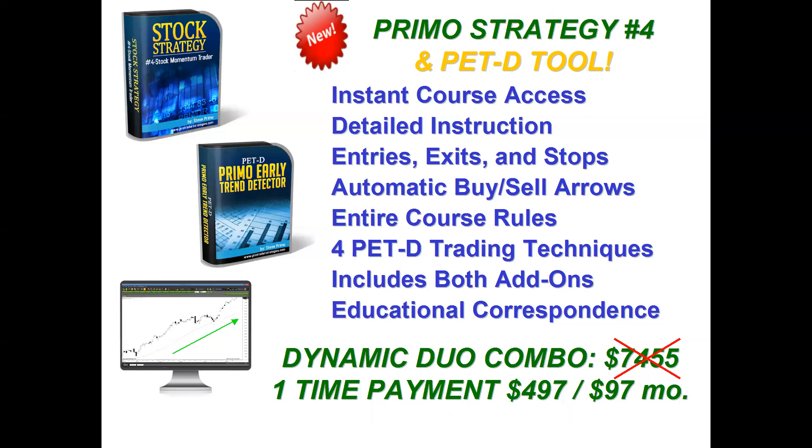This includes the platform for a full year plus Strategy Four and PET-D Dynamic Duo, and they're yours to keep forever. After a full year, you can decide whether to continue the platform — most students do because of all the unique techniques available. If you'd rather make a full one-time payment, we'll discount it down to $4,995 — basically you're only paying for the PET-D, with Strategy Four and a full year of the platform absolutely free. Either way, this is a great offer — I personally would take advantage of the one-time payment of $497 and just $97 per month.